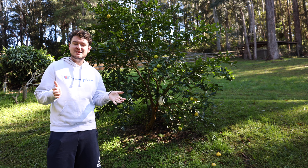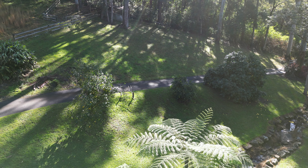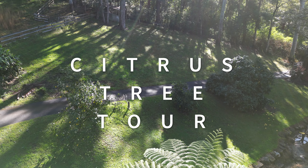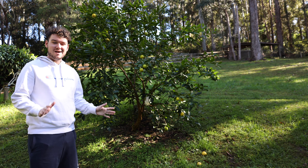Since it's late June here in Australia and we're really into winter now, I thought it would be a great time to show you guys some of my citrus trees. So let's start this tour right here.